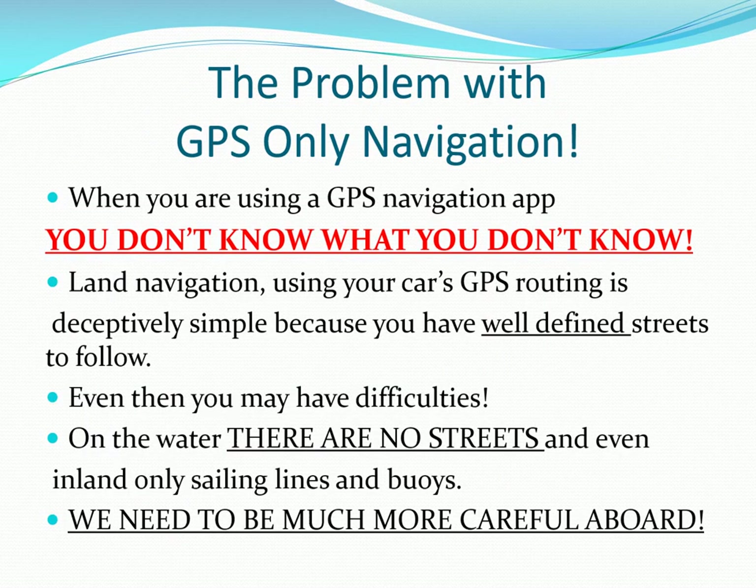The problem with GPS-only navigation: when you're using a GPS navigation app, you don't know what you don't know. Land navigation using your car's GPS routing is deceptively simple because you have well-defined streets to follow — and even then you may have difficulties. On the water there are no streets, and even inland only sailing lines and buoys. We need to be much more careful aboard.